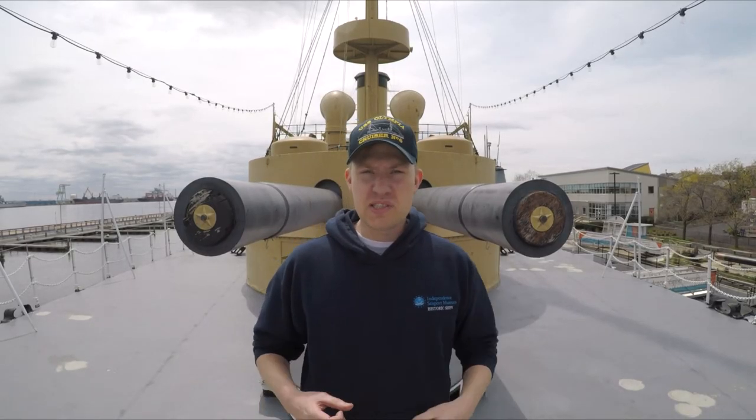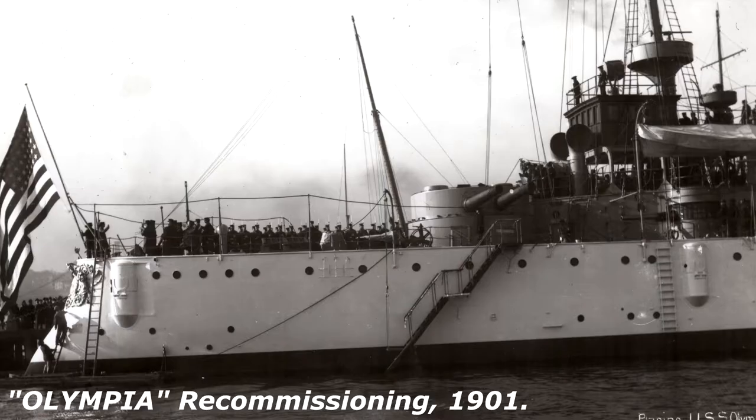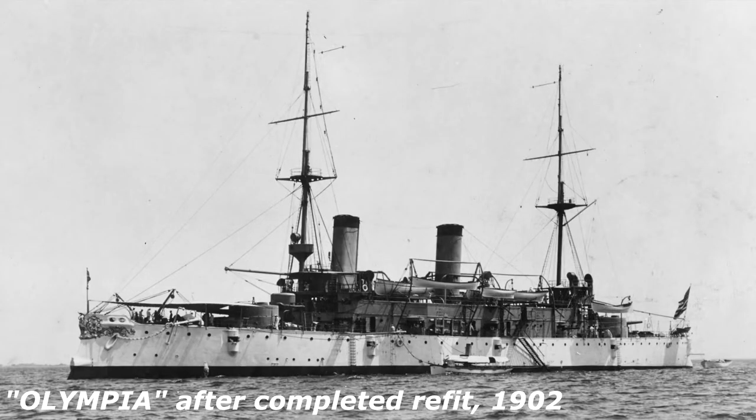In 1902, Olympia's turrets were upgraded extensively in an attempt to modernize them. They put in electric motors instead of the steam gearing they used to have, to be able to turn the turret faster side to side. They upgraded the guns and the sights so they could see better, and they switched to smokeless powder, which wouldn't burn out the crew.